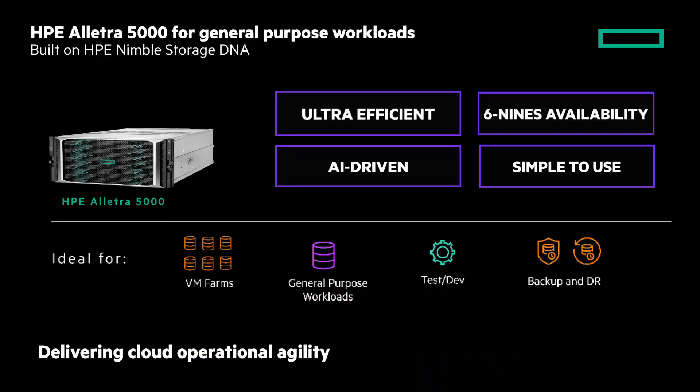Foundational to the HPE Electra family is that it delivers cloud operational agility. I have a couple of chalk talks to go deeper on this topic that you can watch by clicking the eye on the top right of the screen. But let me summarize.